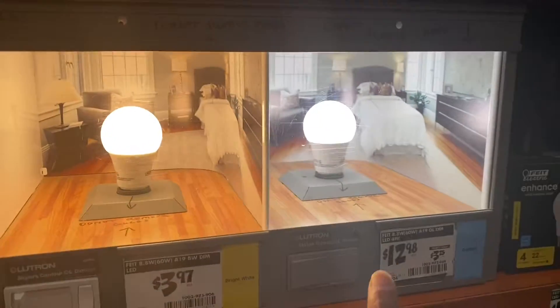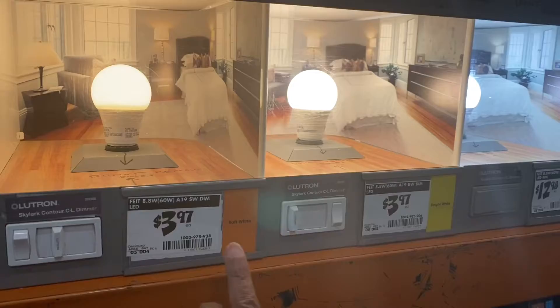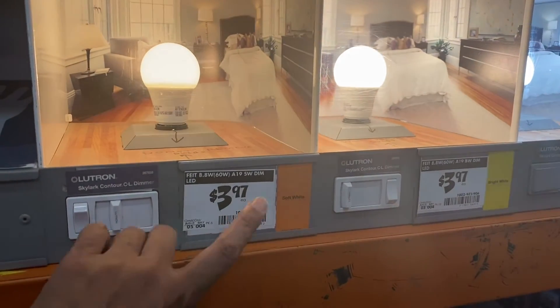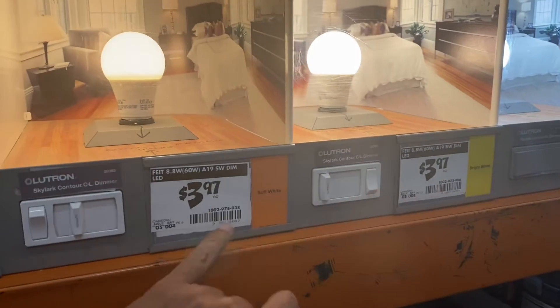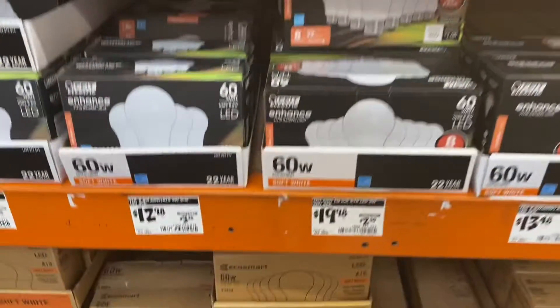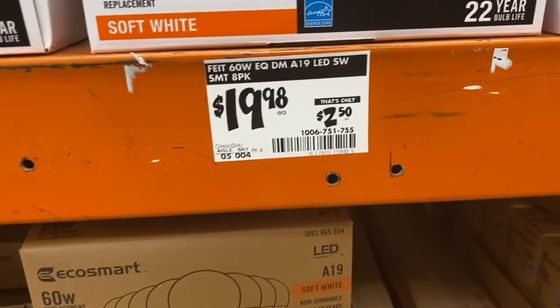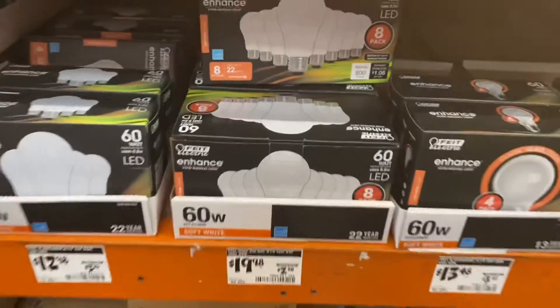I think I'm going to go with the daylight. However, LED lights are a little more expensive than regular light bulbs. This one averages $3.97 each if you buy it by itself, but if you get it in a pack of eight, it only costs $19.98, which comes down to $2.50 each — a great savings of about $12.